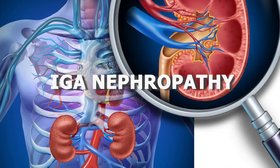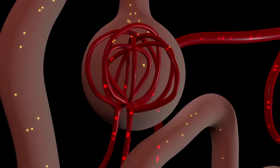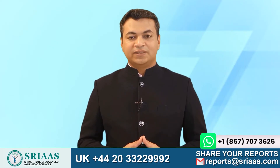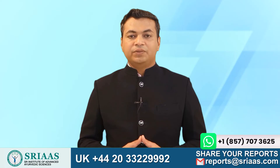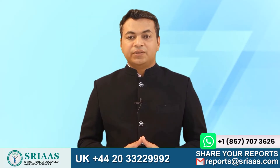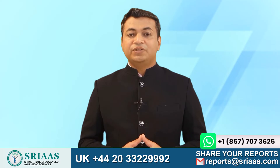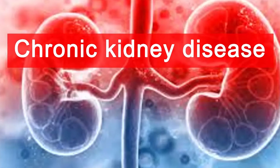IgA nephropathy is a chronic kidney disease caused by the accumulation of the protein immunoglobulin A in the system. The glomeruli, or the small filters, are mainly responsible for filtering out an individual's waste material and excess water. Being an autoimmune disease, our immune system produces immunoglobulin A — a protein that helps fight viruses and other attacks on the immune system, which is a normal process. But in an IgA patient, this protein is made even when the body is healthy, ultimately accumulating in the kidney filters and gradually leading to chronic kidney disease.